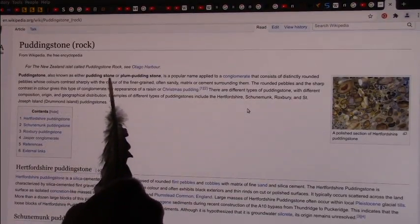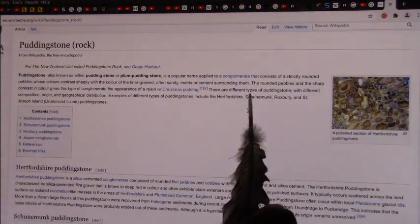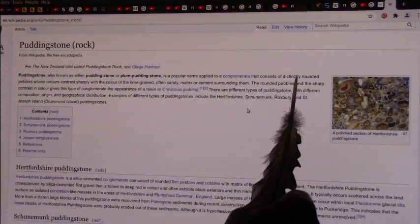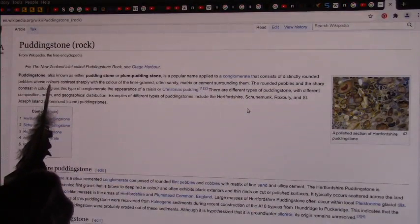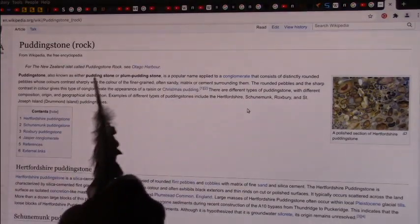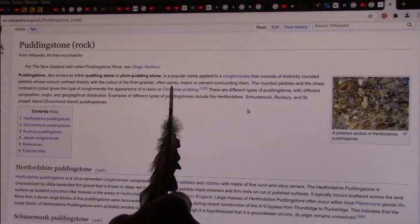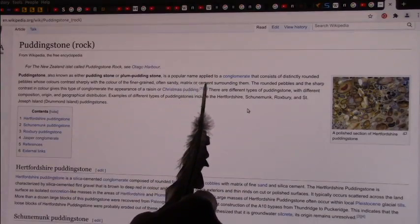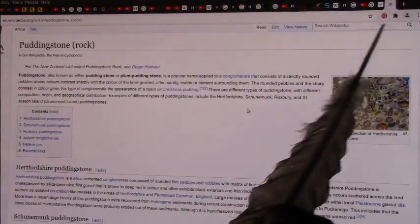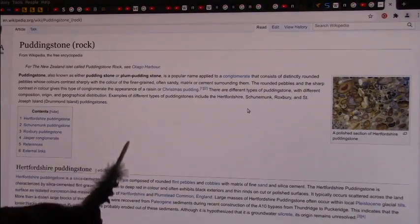What is pudding stone? It's a popular name that applies to a conglomerate — a big ball of little bitty pieces. It consists of distinctly rounded pebbles whose colors contrast sharply with the color of the finer-grained, often sandy, matrix or cement surrounding them. So they're in a matrix of goo. Well, what is the goo made out of? The goo is made out of hematite.